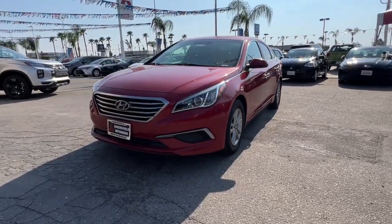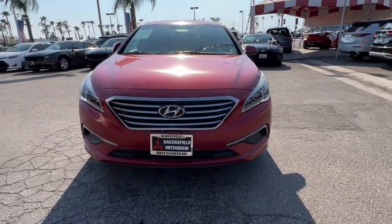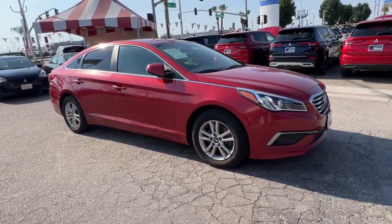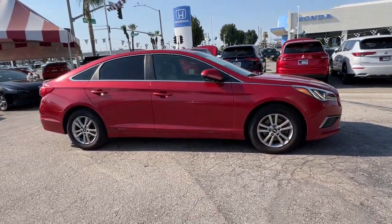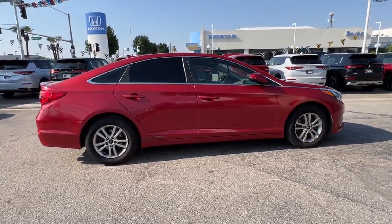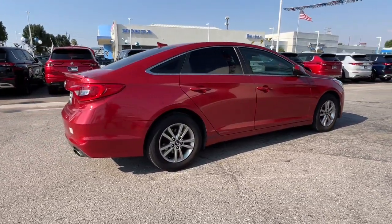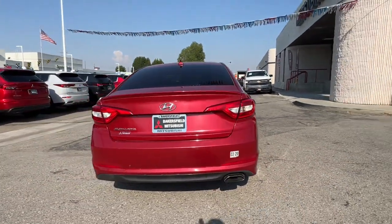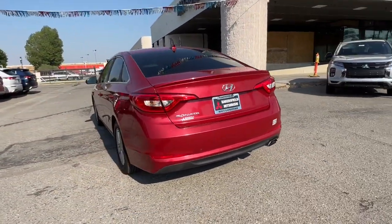Hop into the 2017 Hyundai Sonata. With less than 35,000 miles on it, get the best of quality, comfort, and convenience in this family-friendly Sonata. This stylish midsize four-door sedan offers the advanced safety features, smooth performance, and passenger amenities you need to make every drive pure pleasure.